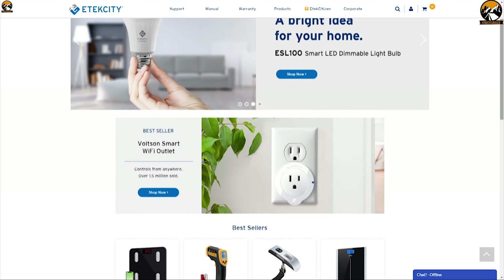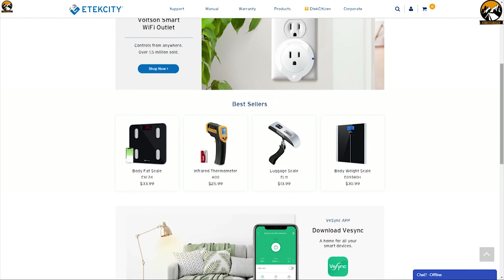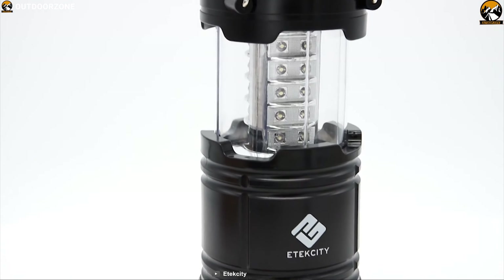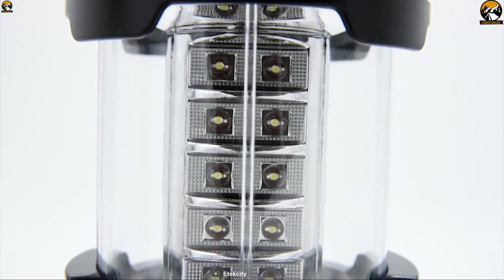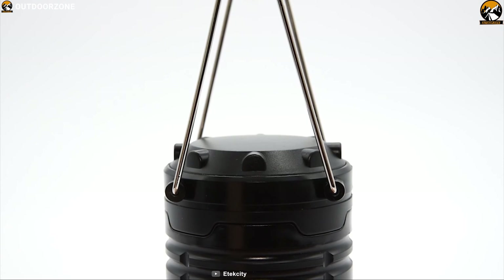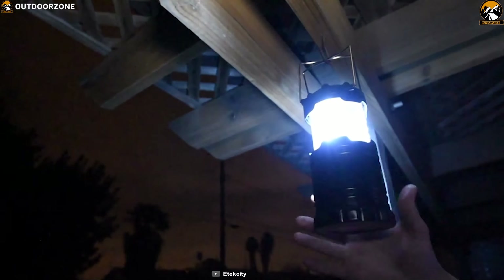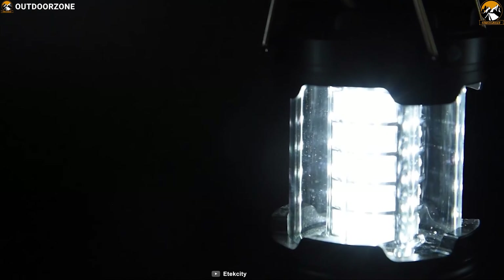Etekcity specializes in producing electronic devices that make our everyday lives more convenient and efficient. Now meet their CL10 Portable LED Camping Lantern, a unique lantern designed to provide you essential brightness in time of need at your campsite. It comes with 30 individual low-powered LED bulbs, which can provide a total 360-degree brightness to fill up your campsite with just a push of a button.